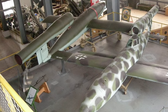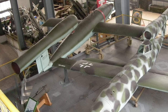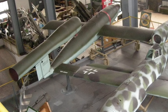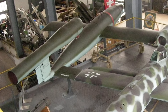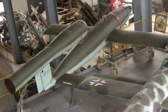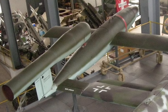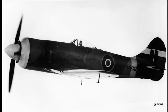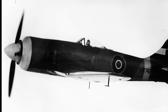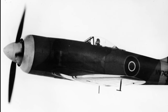As 1944 unfolded, the British public faced a new menace from the skies: the V-1 flying bombs, early cruise missiles launched by the Germans with London as their primary target. Dubbed doodlebugs or buzz bombs due to their distinctive sound, these missiles were a challenge for traditional anti-aircraft guns and fighter aircraft. They flew at speeds and altitudes that made interception difficult. Enter the Hawker Tempest — its combination of speed, agility, and firepower made it one of the few aircraft capable of catching and destroying these fast-flying threats.